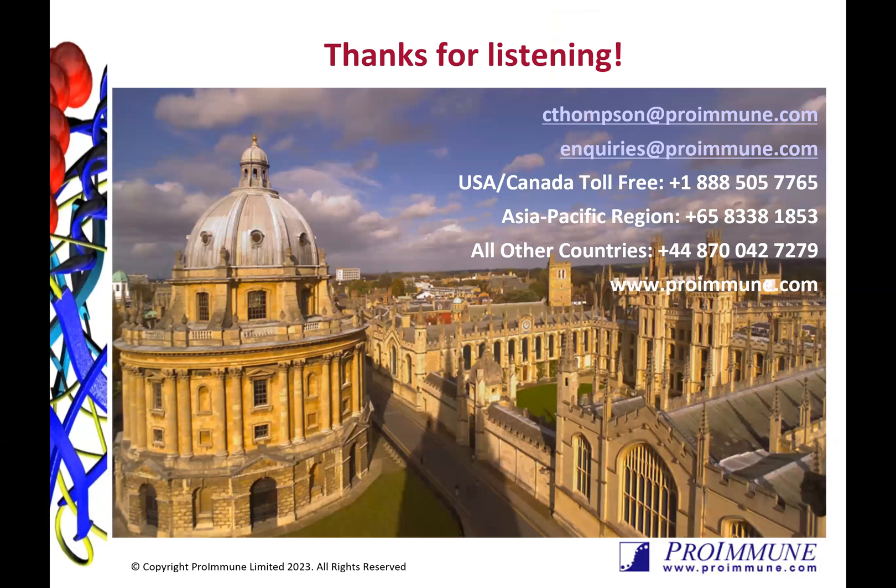So now I'd like to thank you again for listening, and please do get in touch using the relevant contact information shown here if you would like to know more. Thank you.